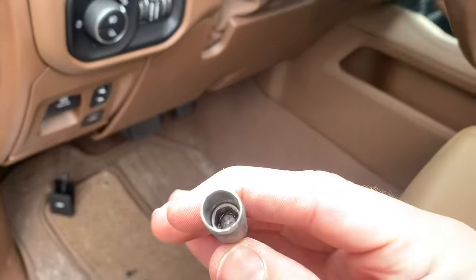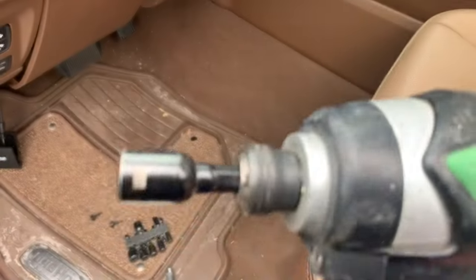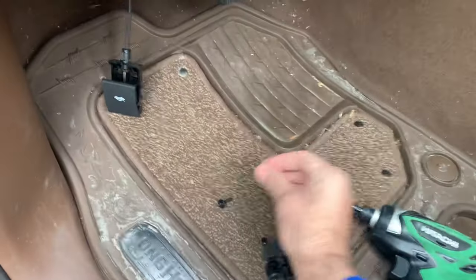A common hex socket is not going to fit on the screw. You've got to have a 7mm. I don't know why the hell they did it that way, but that's what they're held in place with.